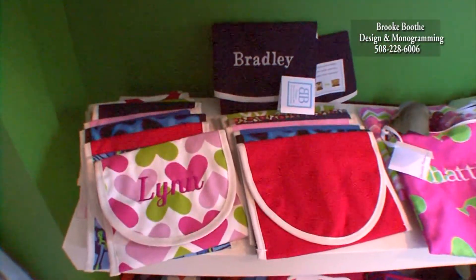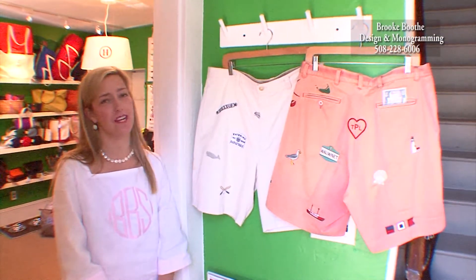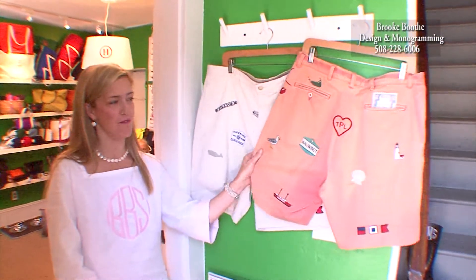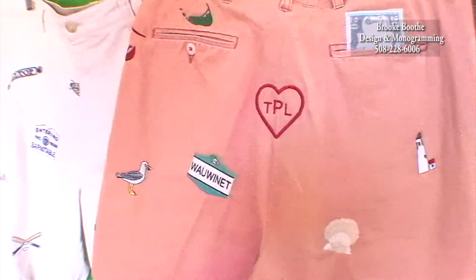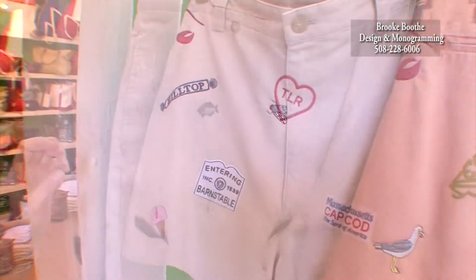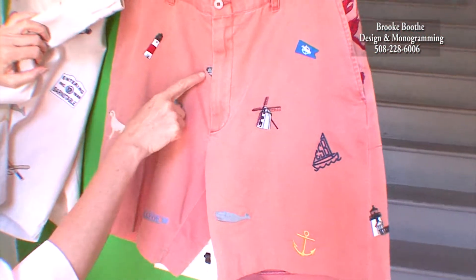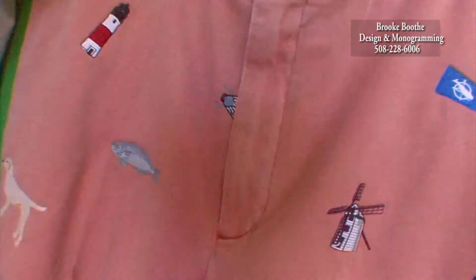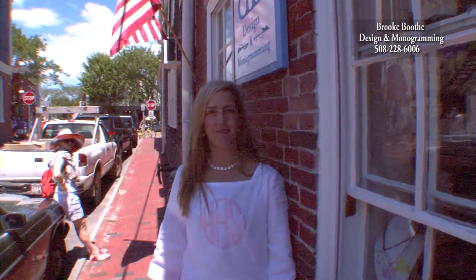And you can even customize it so they won't leave it behind. Your summer on Nantucket cannot be complete without putting your life on a pair of shorts. We have a whole variety of Nantucket icons as well as personal icons to really customize these shorts for you. Thanks for visiting me here at Brooke Booth Design and Monogramming located right off Main Street in historic downtown Nantucket.